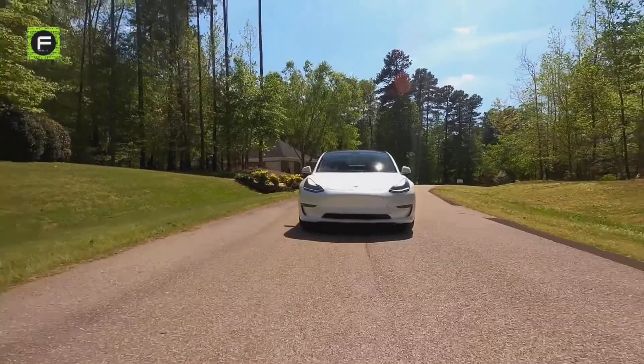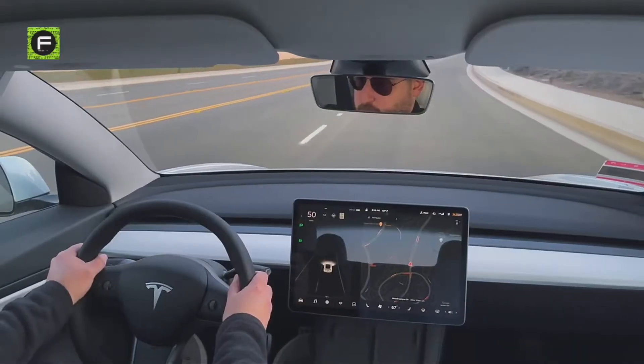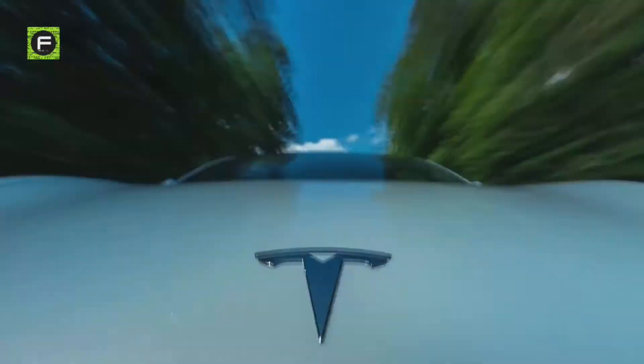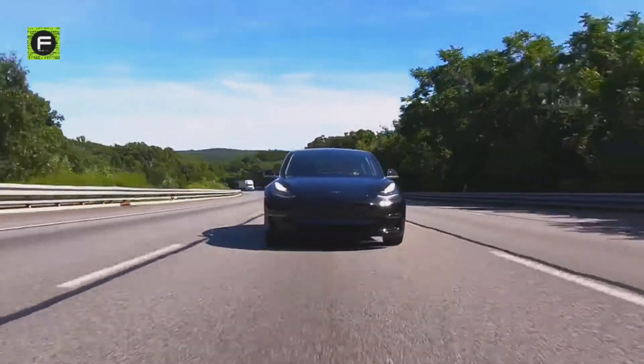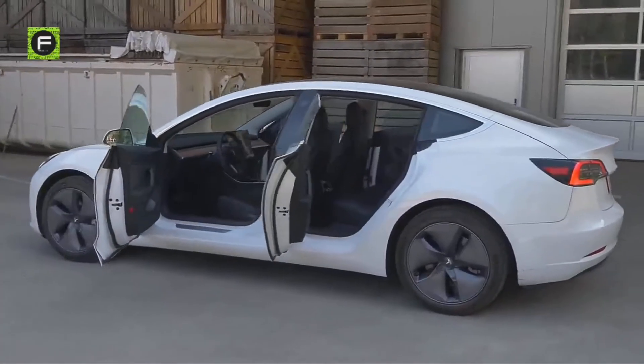The Tesla Model 3 is the car that Elon Musk wanted to build the most. An entry-level, lower-cost electric vehicle that was able to compete with higher-priced common midsize sedans was something that Tesla could use to get ahead in the market. The success of such a project was also important in proving to the world that electric vehicles are indeed viable.